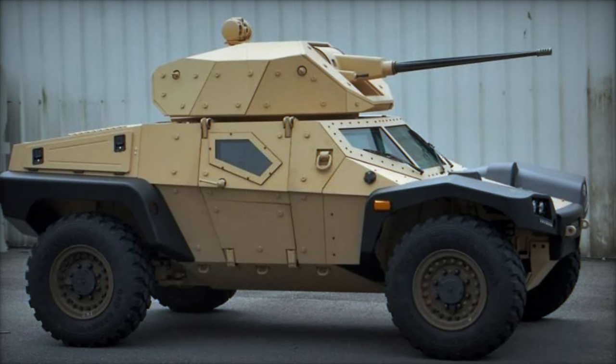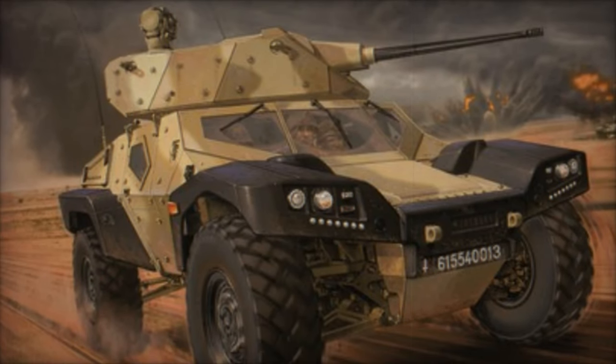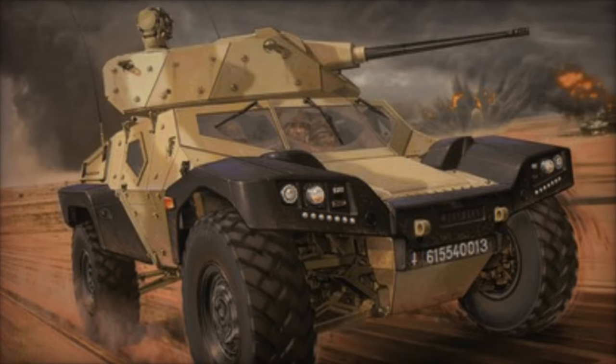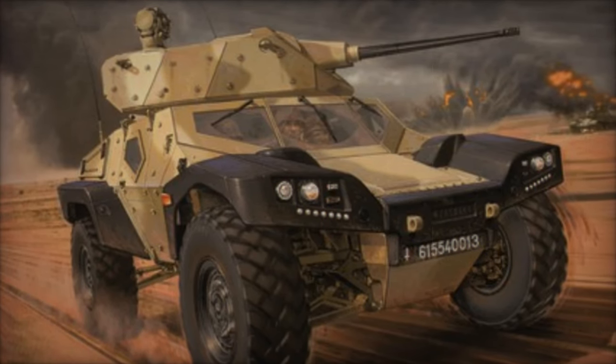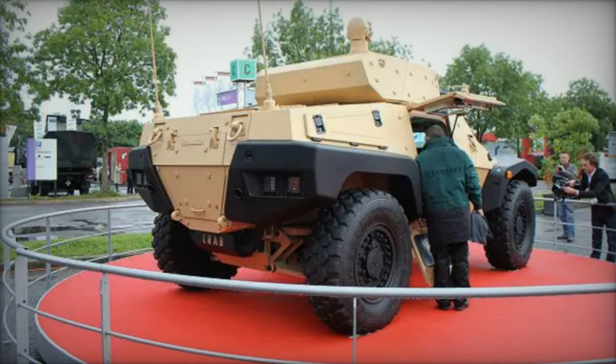In terms of protection, the Crab boasts ballistic protection levels ranging from 2 to 4 and mine protection levels of 2 of 3. This comprehensive protection suite enhances the vehicle's survivability in combat situations, making it a reliable choice for modern military operations.